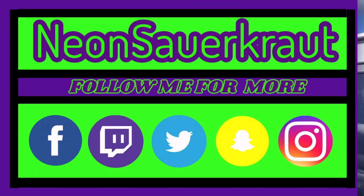If you enjoyed this video, don't forget to always keep it going. I'm Neon Sauerkraut — don't forget to be awesome and smile. I'll see you guys next time. Peace.